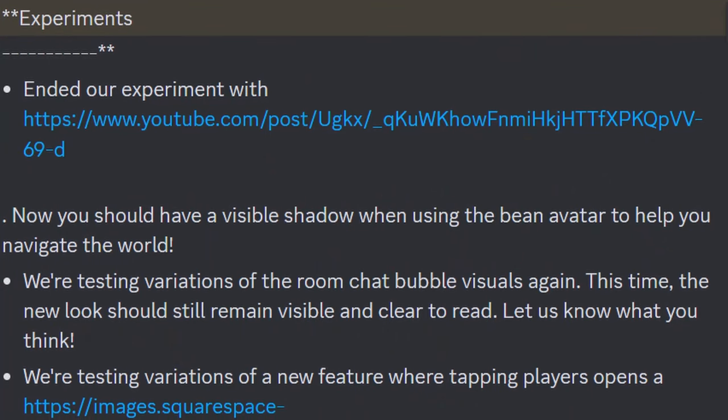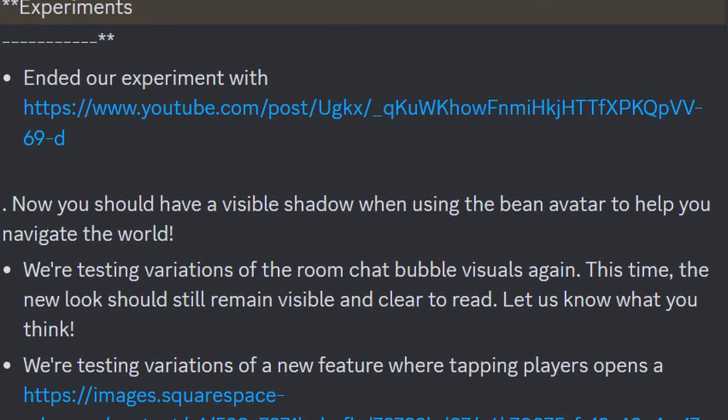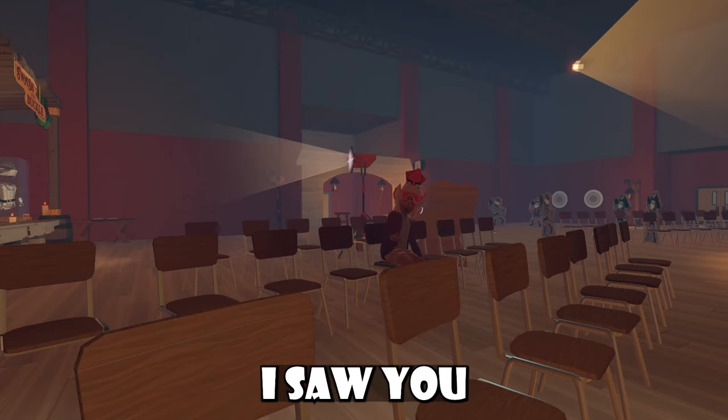You now have a visible shadow when using a beat avatar to help you navigate the world. They're also testing variations of the room chat bubble visuals — this time the new look should remain visible and clear to read. Let them know what you think.